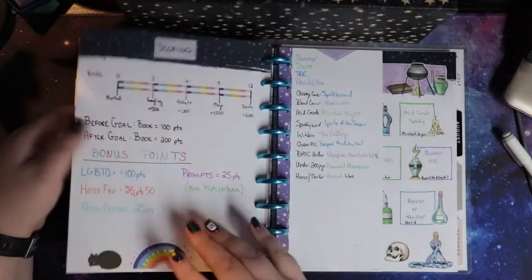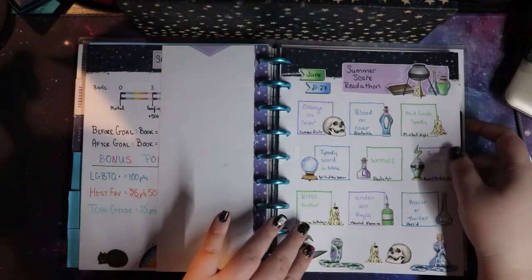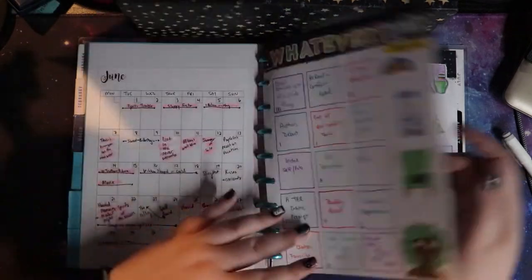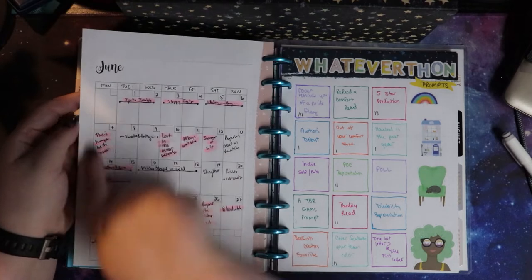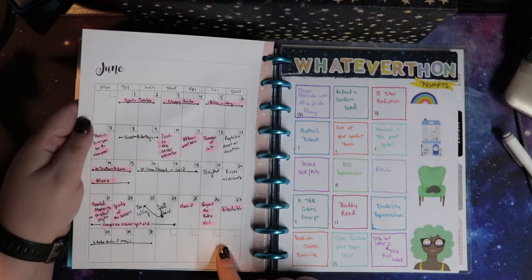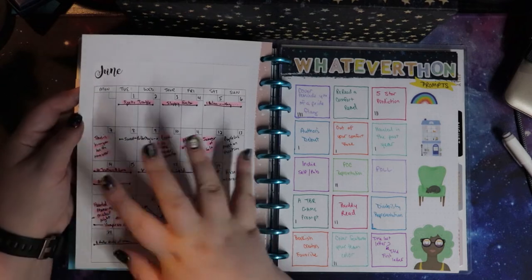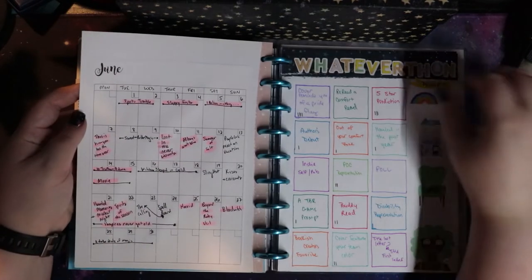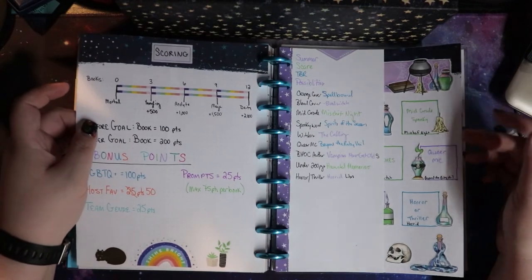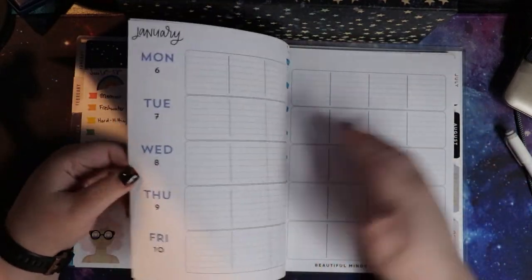There were a lot of readathons in June: the Whatever-thon, the Queer Lit Read-a-thon, and my Summer Scare Read-a-thon. So I did a lot of layouts for those, which I was very happy with. And because I was reading so many books, I wanted a monthly page so I could track out what I was going to read and when. As you can tell from things that are not highlighted, not everything got read, but this definitely helped when I had a ton of books I was reading. Because of that, I decided I wanted to pick up a new planner for the year and do a new style.